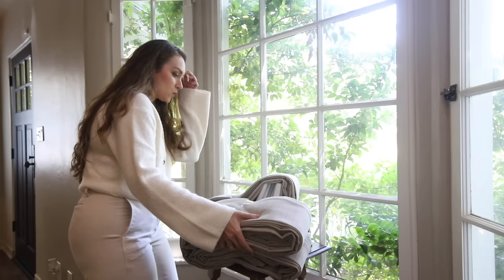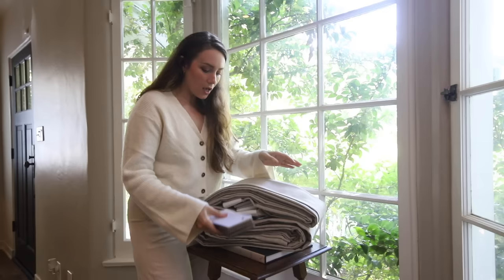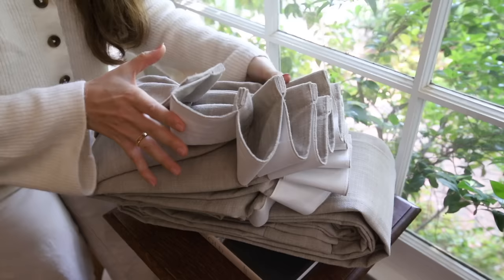I did not get mine lined. I didn't want them to be thicker than they already were, and I didn't need blackout either – but you can obviously do that. I ordered a swatch book after looking at all the colors. I really liked the one I chose – it wasn't too light, it wasn't too dark, it was right in the middle. I wanted to go with a more moody palette, so I got the triple pleat. That is so pretty.